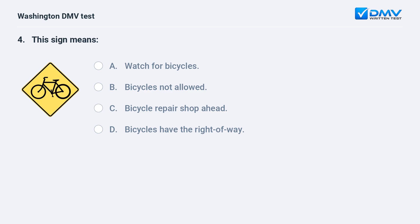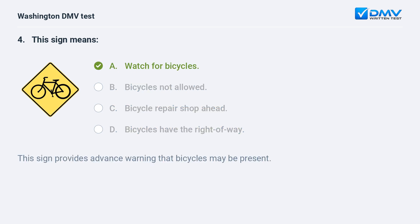This sign means: a. watch for bicycles. b. bicycles not allowed. c. bicycle repair shop ahead. d. bicycles have the right of way. The correct answer is a — watch for bicycles. This sign provides advance warning that bicycles may be present.